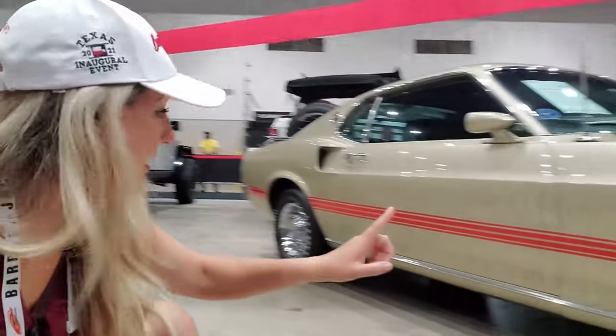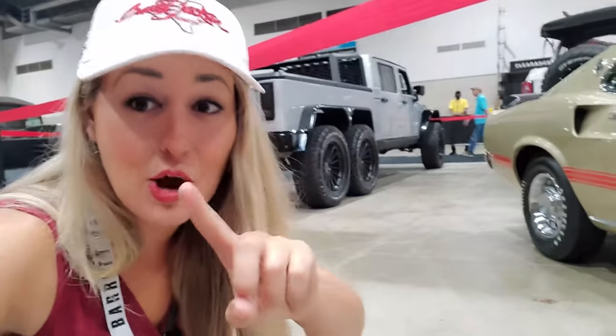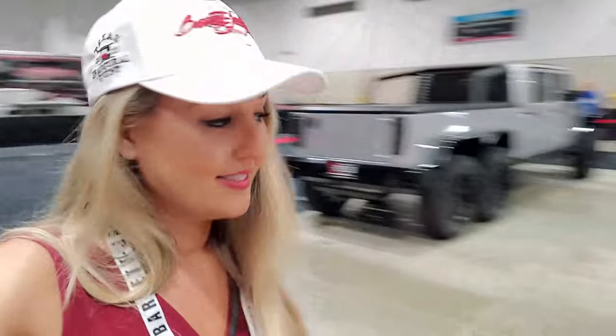1969 is the first year of the Mach 1. You have like four different engines you can get. This is the Super Cobra Jet — not just the Cobra Jet, but the Super Cobra Jet, the 428. And it's got the shaker hood. I just don't have the pocketbook for the things I want. I really like this champagne with the red stripes.